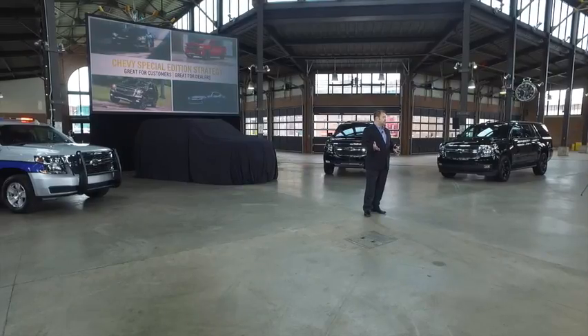That strategy is important for a couple of reasons. First, these vehicles turn very quickly — on average, they turn twice as fast as our standard models. But more importantly, they're a great tool for conquesting new customers to Chevrolet. These new customers are higher income, higher educated, younger demographic, and they're helping us to grow the business.